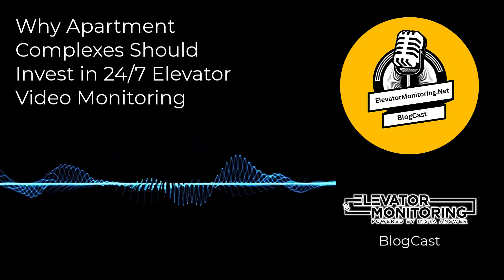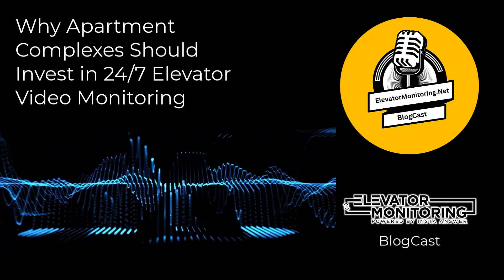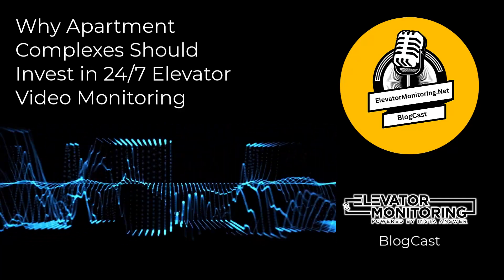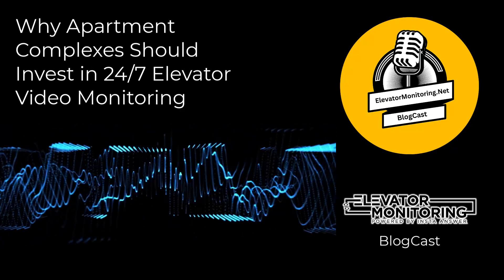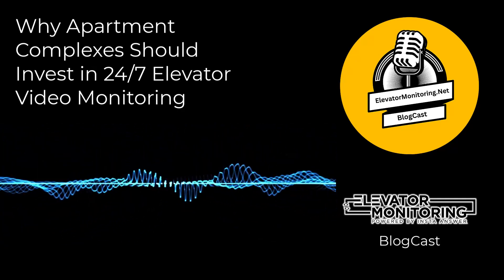Furthermore, investments in smart technologies, such as IoT-enabled devices, increase the capabilities of monitoring systems even more. These devices help to predict potential failures before they occur, allowing for preemptive maintenance and repairs, which means less downtime and smoother elevator operation overall.